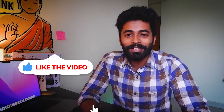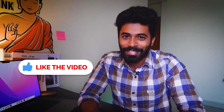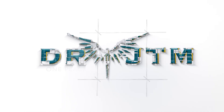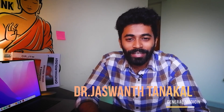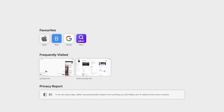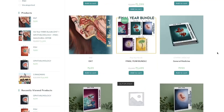Before all that, did you subscribe to my channel Dr. JTM? If not, go subscribe and click the bell icon so you won't miss any video. Hey guys, if you're new here, I'm Dr. JT, General Medicine final year resident and part-time YouTuber. Welcome to my channel Dr. JTM. Also, check out my website www.drjtm.com where final year and third year MBBS books are available — the link is in the description below.